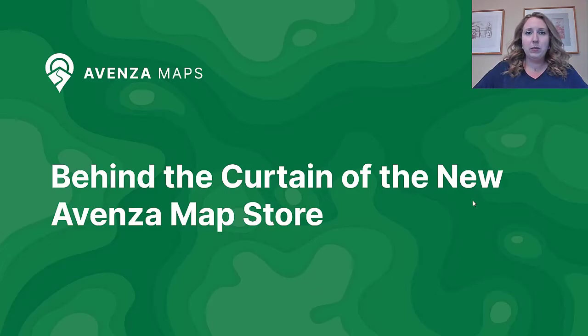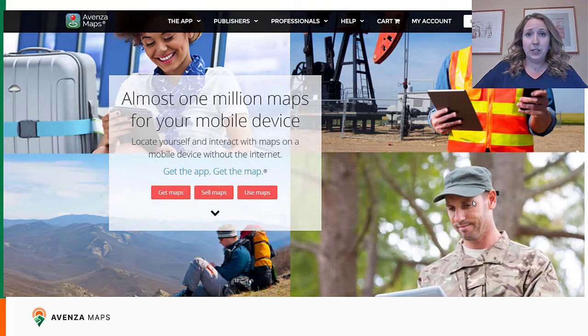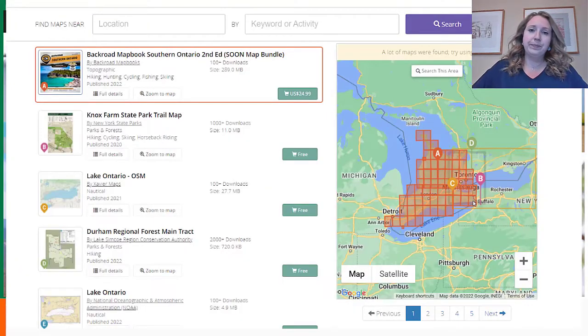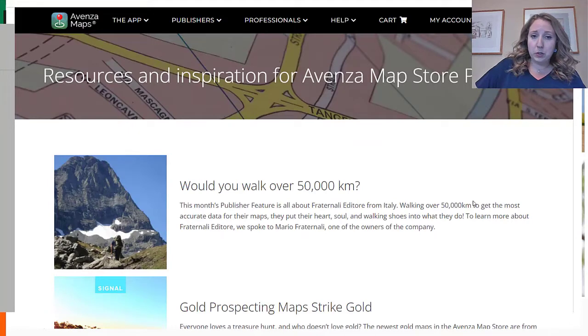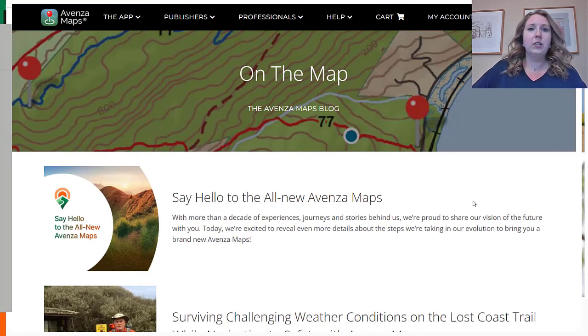So we'll start off with a quick refresher of what the current website looks like. If you visit AvenzaMaps.com, you'll be directed here. We'll see the map store search, the map product information page, the publisher blog page, and the Avenza Maps blog page.